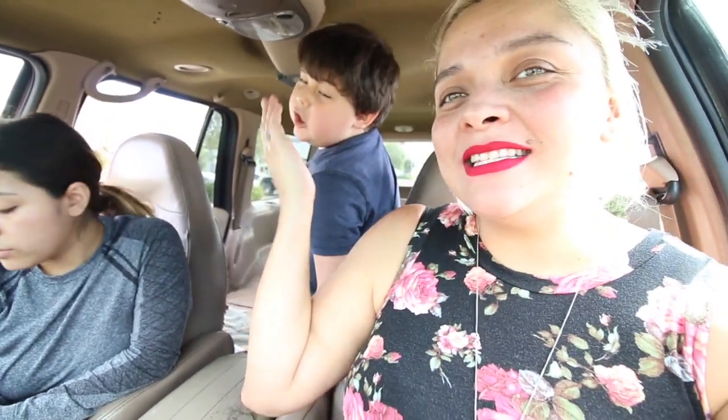Hi guys, welcome back to another video. I'm Amy Daly. If you're new to my channel, this is Enrique and that is Faith.